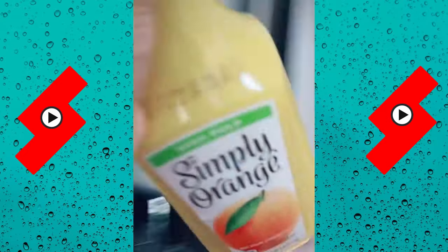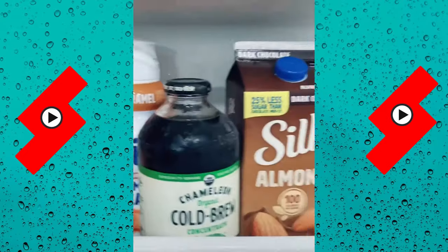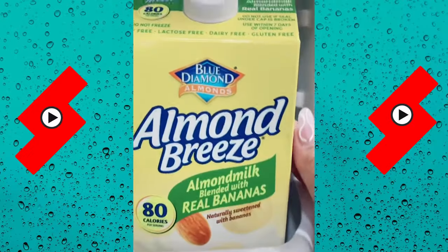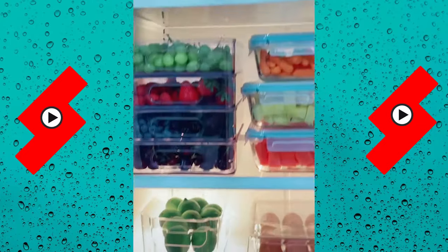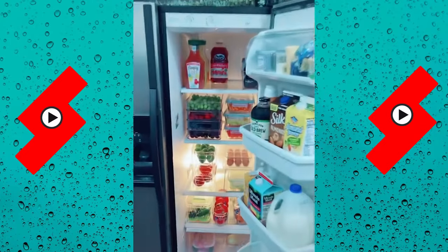I'm putting the cheese and butter here. Coffee and cream are going on this shelf. This stuff is so good by the way — it tastes like banana milk. Sauces and Capri Suns will go here because I'm addicted. Almost done! After six hours, this is what it looks like and I love it so much.